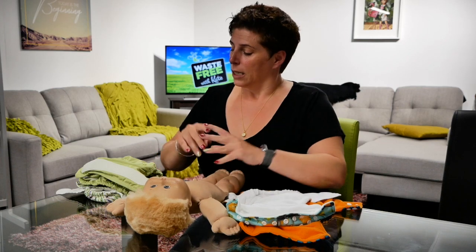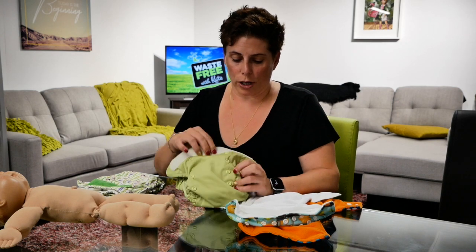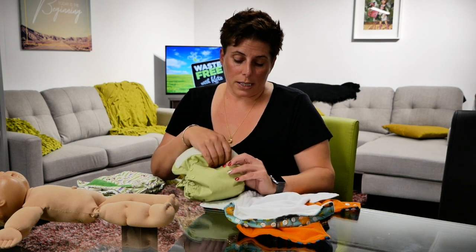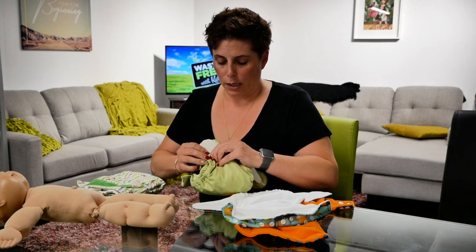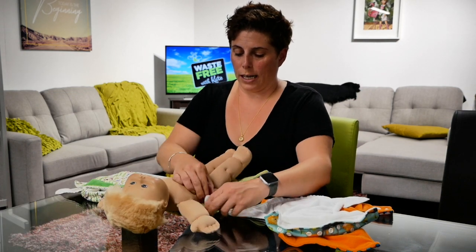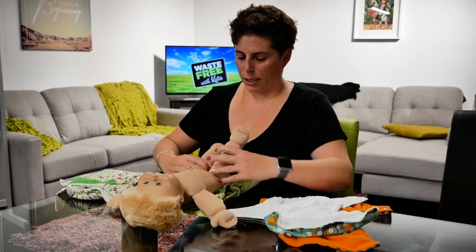Let's talk birth-to-potty nappies. A lot of people get quite confused about what all the domes are for on the front of a nappy. There are a couple of different types of birth-to-potty nappies. The first style has a whole lot of domes on the front, and these are to adjust what they call the rise of the nappy — basically the height. When putting it on a newborn, you dome them right down to the bottom to make the nappy as small as it can be, then do up the velcros.